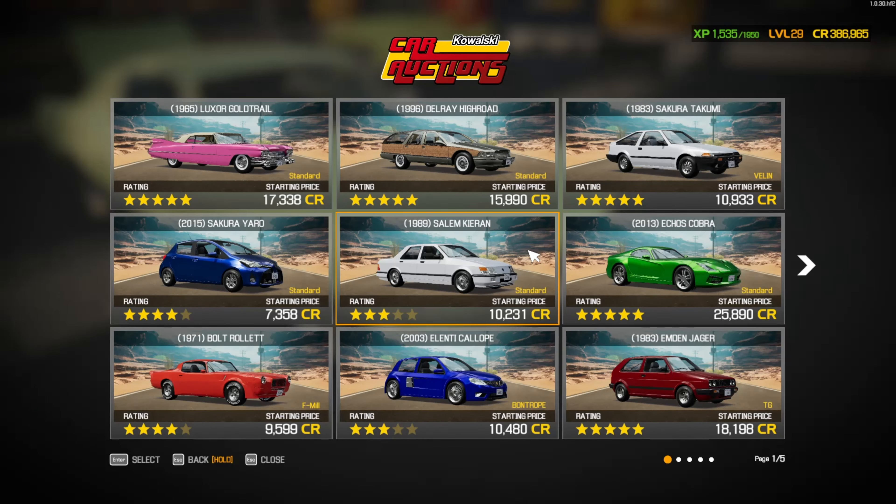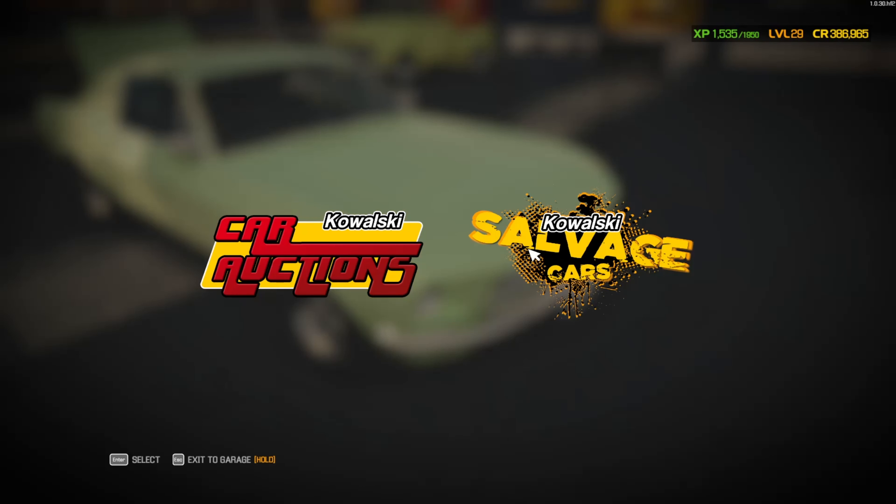Yo, what's up everyone? BoltzGaming here today, and today we're gonna be playing some more Car Mechanic Simulator 2021, as you guys can see.